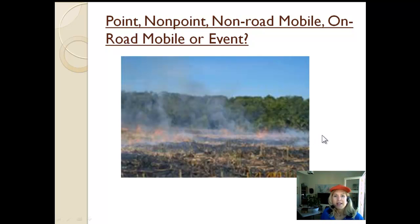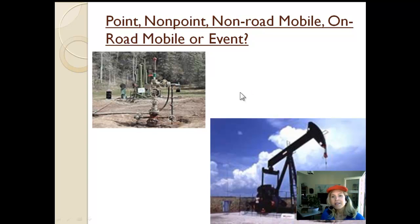Burning agricultural fields is definitely a nonpoint source and emits more than you would think, in addition to the PM that's pretty obvious. These are examples of oil and gas drilling and transport operations. In general, each one of these types of sources emits small amounts of pollution, although they can produce a lot of stink. But putting them all together, especially along a pipeline, that would probably be an area source.